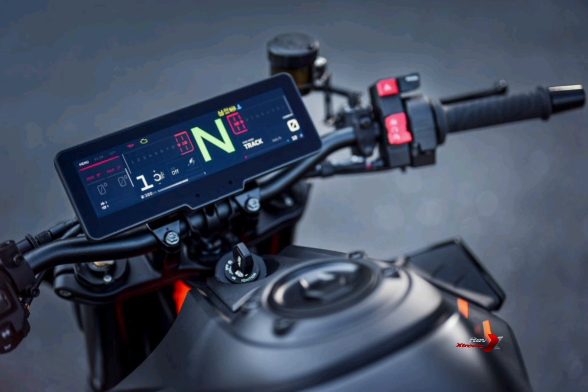The screen also offers enhanced customization options with a configurable split-screen feature and five layout choices. Riders can choose preset screen options for adaptive cruise control, navigation, telemetry, favorites, or music, as well as a minimalistic essentials-only view.